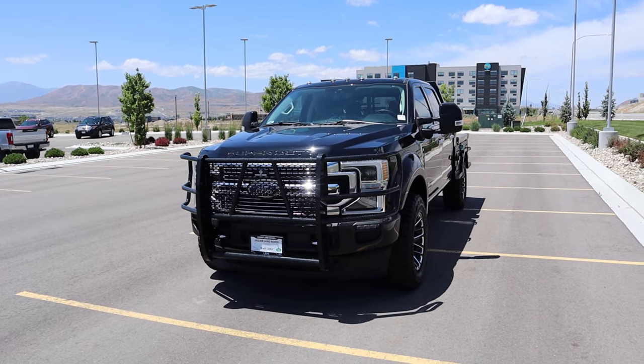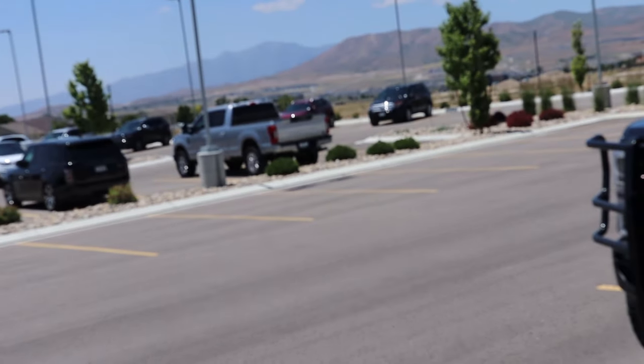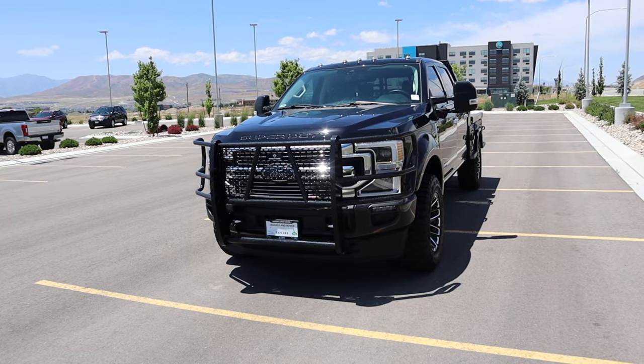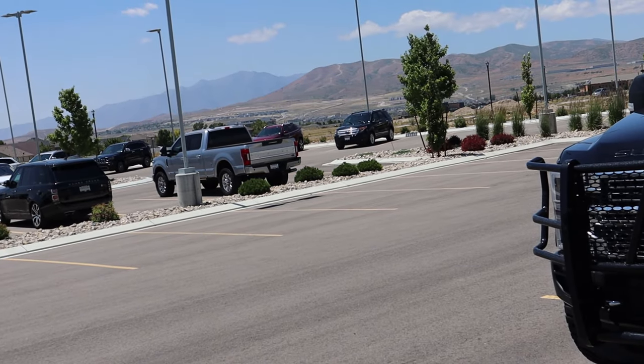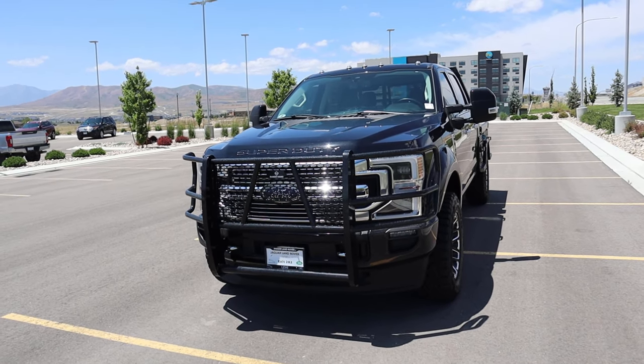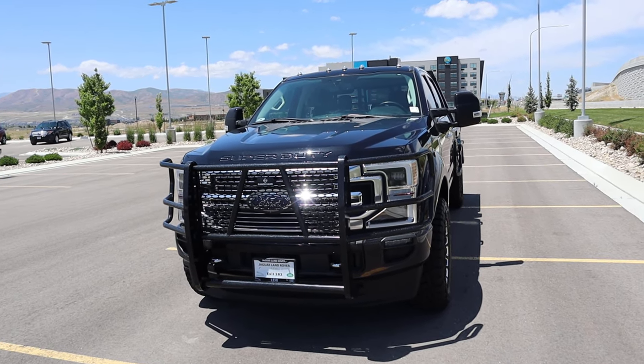I actually already reviewed the new F-350 Limited — it was that one right over there. If you want a more detailed review on just the Limited in general, go check out that video on the silver one on my channel. Anyway, let's talk about some of the modifications on this truck, which are pretty interesting, and then I'll cover a few of the Limited details.